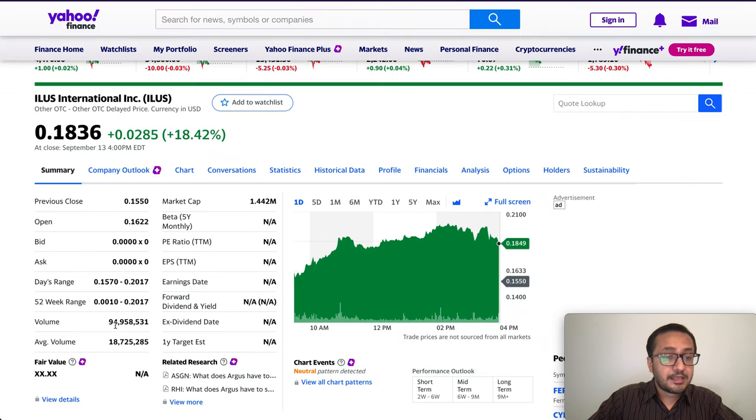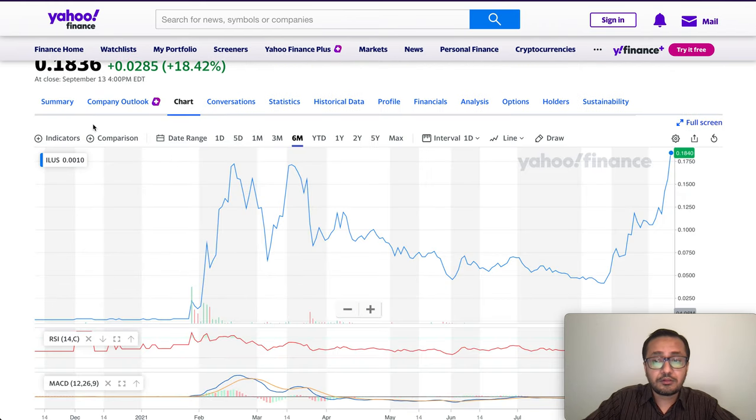The volume yesterday was 94 million against an average volume of 18.7 million — a very, very high volume. Let's take a look at the chart.